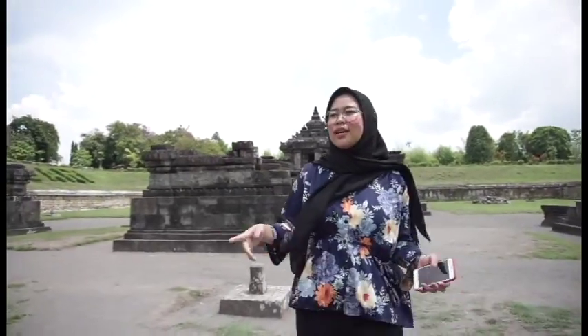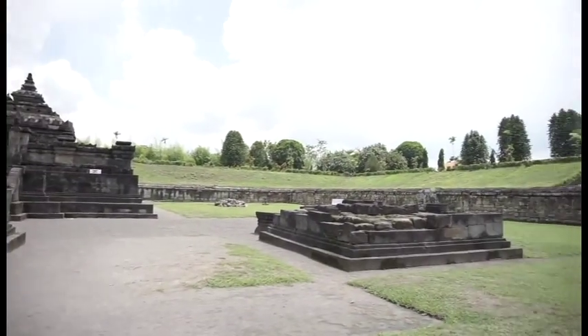So guys, now I'm already at the entrance gate. Now we go to the main temple. If you can see, this Sambisari temple consists of one main temple and then three supporting temples. Now I'm walking around the main temple here, and I like this temple so much because not many tourists come here.